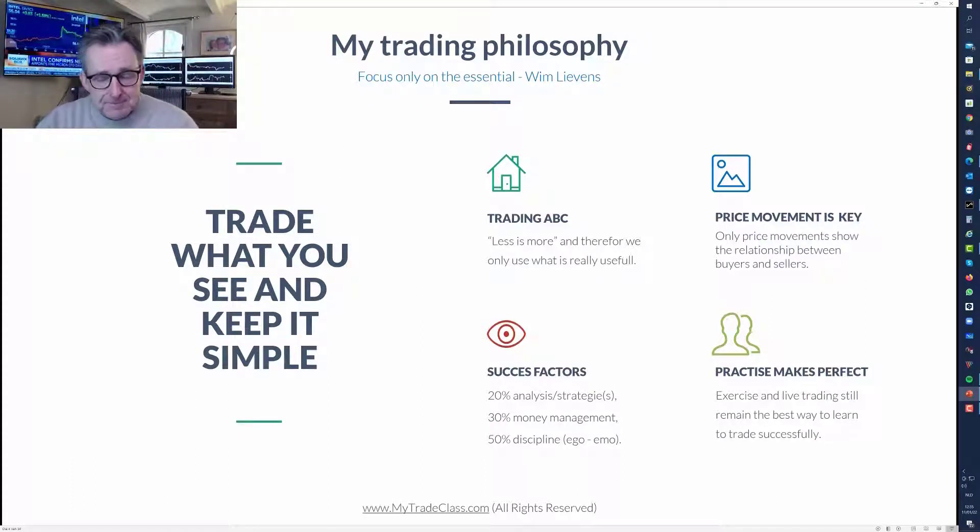What I try to do in my course is make things simple but comprehensible, so everybody can understand what is important and stick to the essentials. For me, price movement is the most important thing. Volume is also important, but price movement is key. To succeed in trading - it's maybe not what most people would expect - 20% is analysis and strategy, 30% is money management, and 50% is believing and trusting the first two.